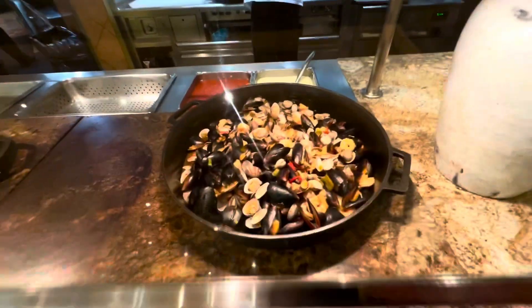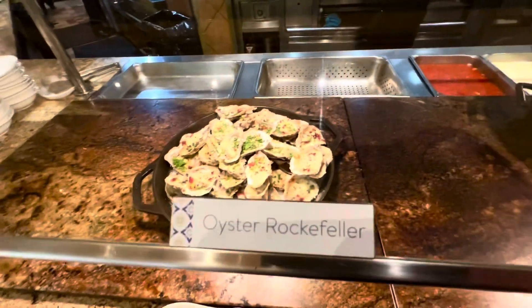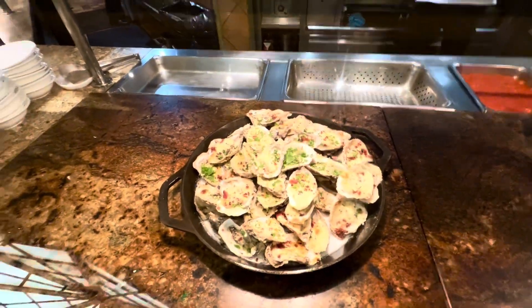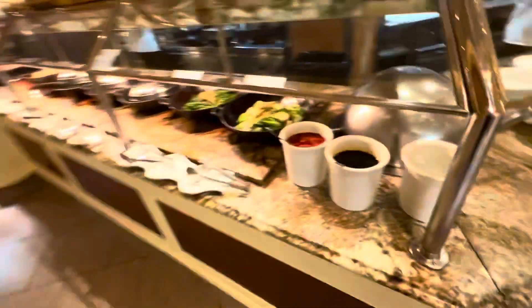And here's our seafood. Yeah, for breakfast — you come to Bellagio, you're also getting oysters Rockefeller. Don't act like you don't want them. Oh, by the way, you want to see the desserts again? Sure, there you go. Moving on down the line.